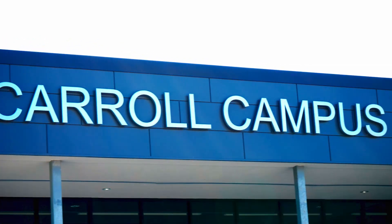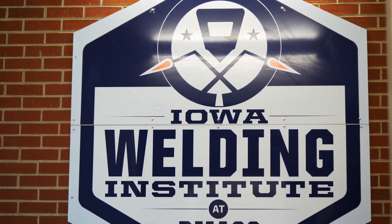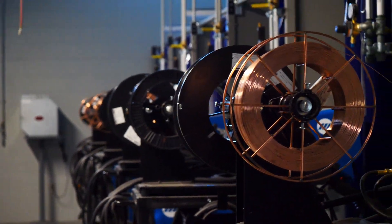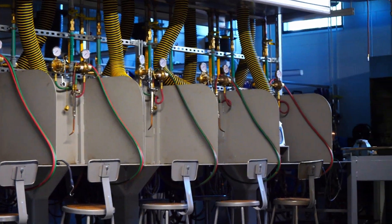DMACC's 11,000 square foot expansion is done. It features a state-of-the-art welding lab and classroom. Students can learn on their schedule a variety of welding techniques and methods, now available on the DMACC Carroll campus.